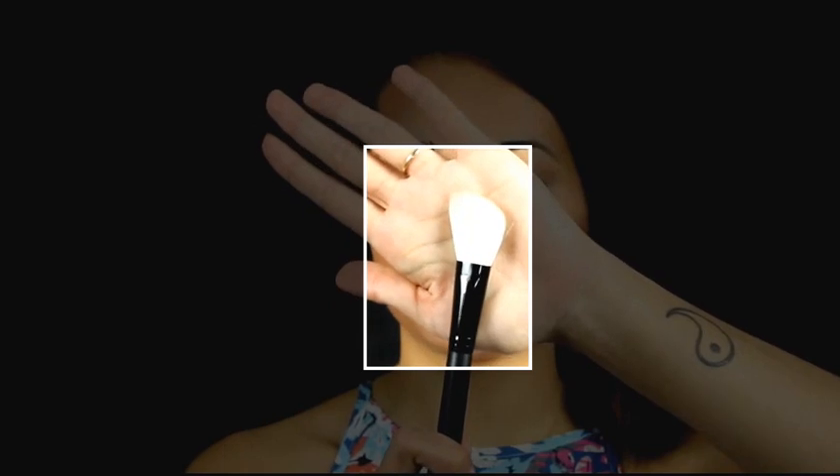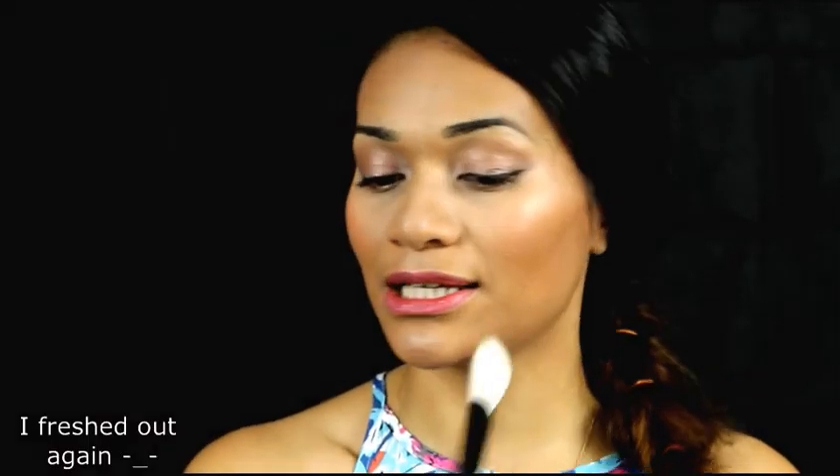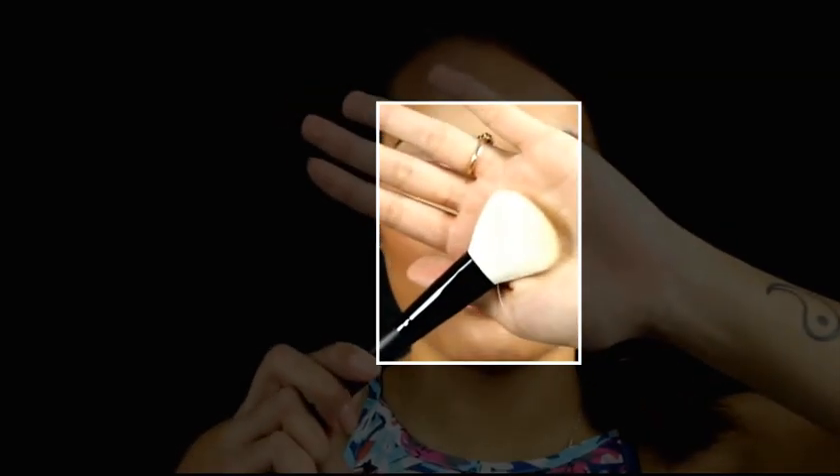Next is the angled blush brush — pretty straightforward. You usually apply blush to the apples of your cheeks, and this brush is perfect for that. It applies blush with ease. This one is goat hair, I believe.